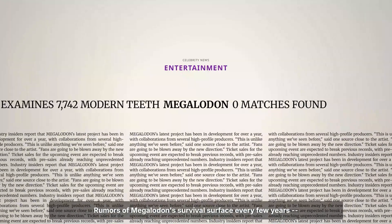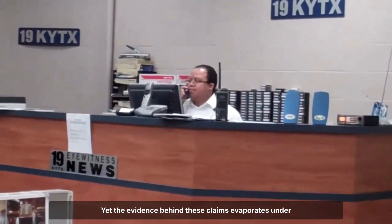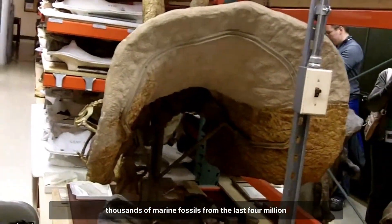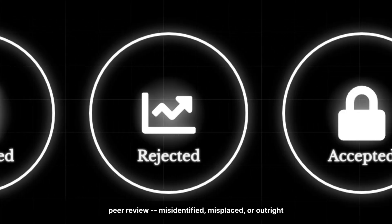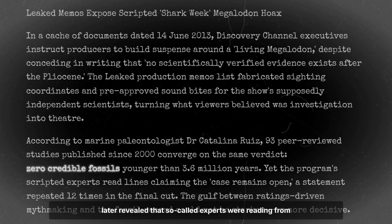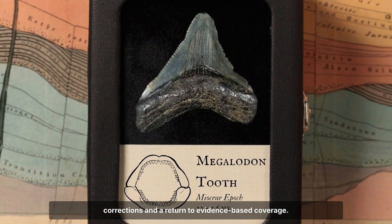Rumours of Megalodon's survival surface every few years, fuelled by dramatic headlines, viral videos and even a televised mockumentary that aired on national cable in 2013. Yet the evidence behind these claims evaporates under scrutiny. Museum audits — including the Smithsonian, Florida Museum and Natural History Museum in London — have catalogued tens of thousands of marine fossils from the last four million years. Not a single Megalodon tooth appears in any layer younger than the Pliocene. Every specimen submitted as post-extinction has failed peer review: misidentified, misplaced or outright fabricated. Internal documents from the infamous Shark Week episode later revealed that so-called experts were reading from scripts and staged footage was passed off as authentic. Real paleontologists issued public statements demanding corrections and a return to evidence-based coverage.